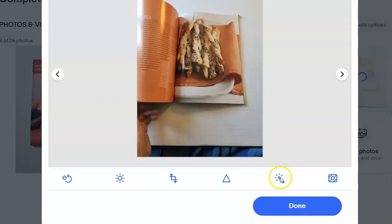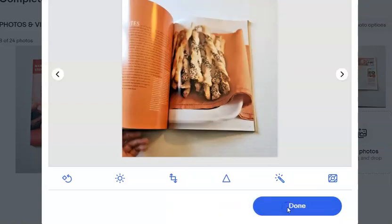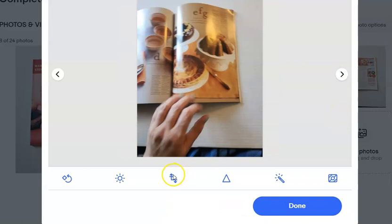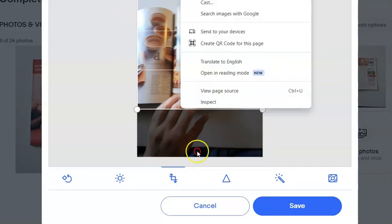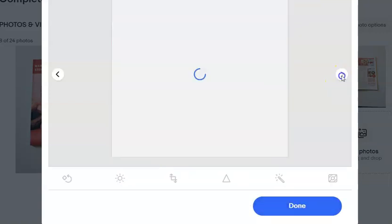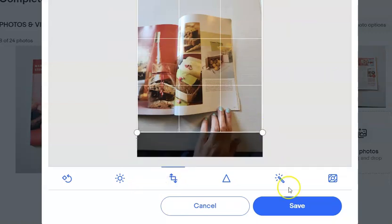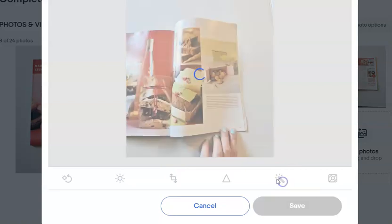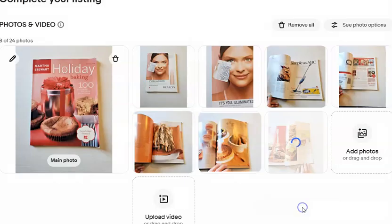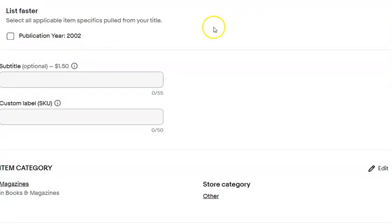Ironically, only one thing has sold out of all the books we've listed, and that one thing is a Dragon Ball Z PlayStation game that fell out of one of the cookbooks — so it wasn't even a book that sold. It did sell for $29.99 plus shipping, so with fees we probably walked away with $25. So we've made $25 out of the $80 from a random PlayStation game that fell out of a book.